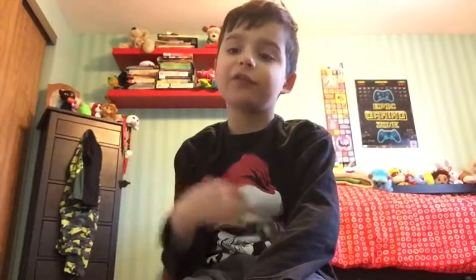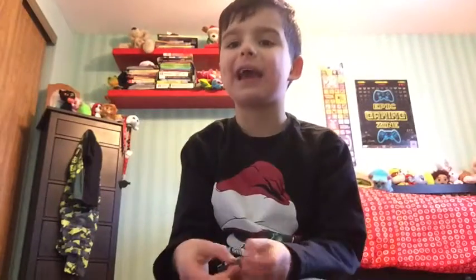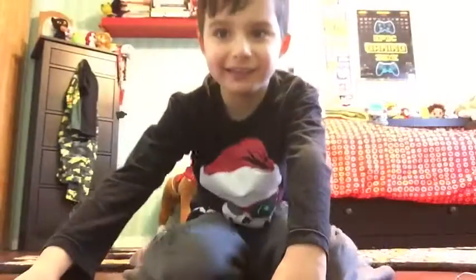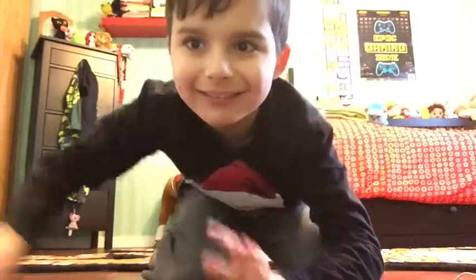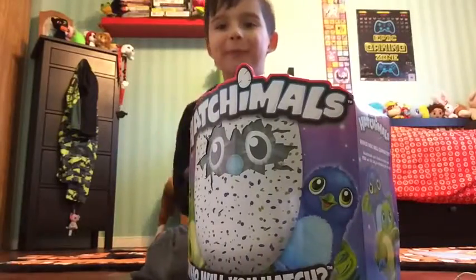Hi guys! If you saw my other video, I was going to open a surprise — and if you never saw it, go pause this quick. Here is the surprise: a Hatchimal! So let's go open this baby up.